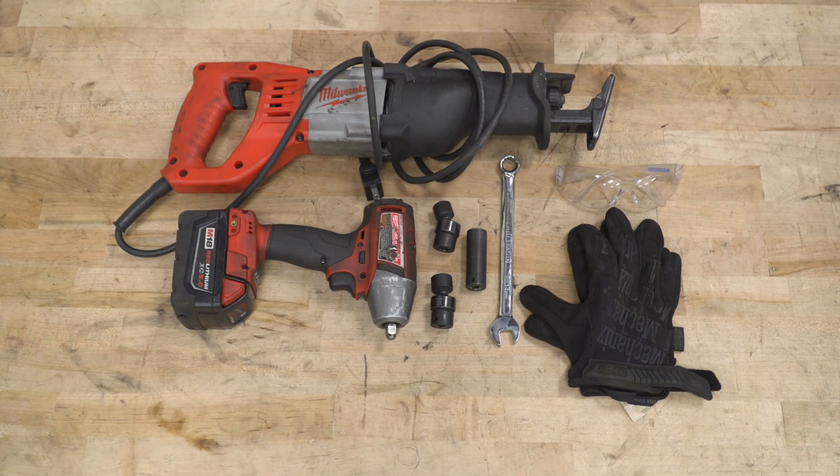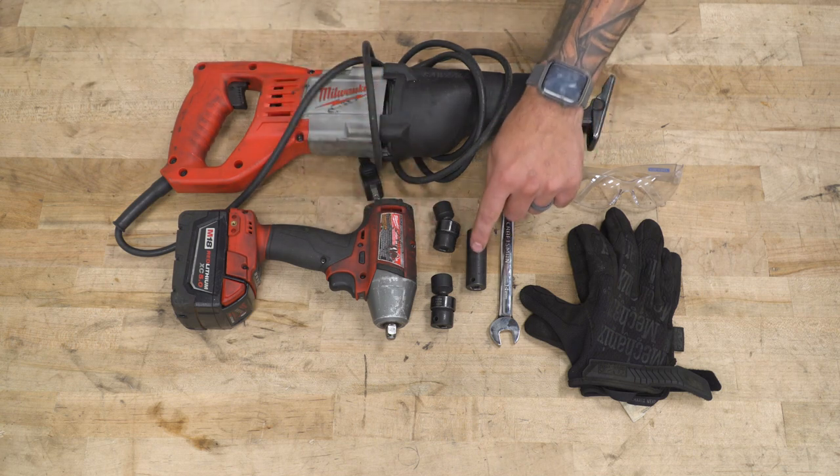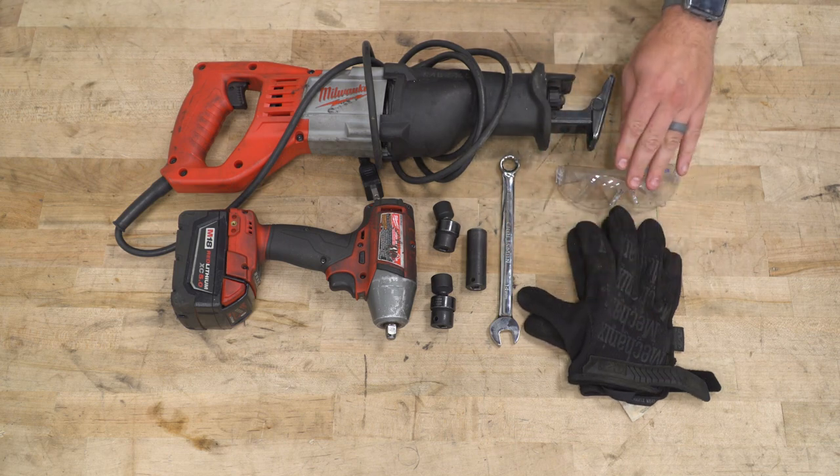I'm gonna walk you through the entire process. Tools used in the install include an impact gun, a Sawzall or cutting tool of your choice, 14 and 16-millimeter swivel sockets are recommended, a 15-millimeter deep socket, a 14-millimeter wrench, and gloves and eye protection.